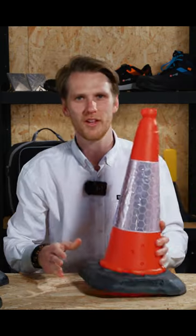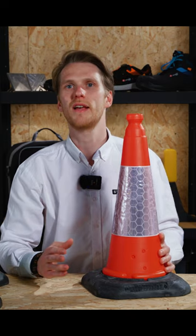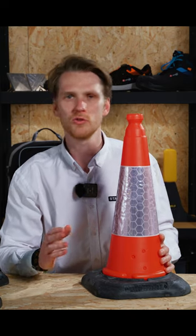Orange cones are the most common cones you will see. They are often used for lane delineation or to taper off lanes of traffic through larger works.